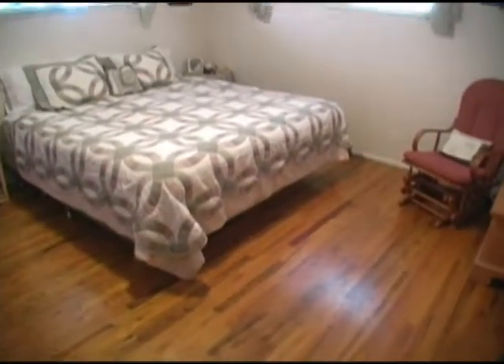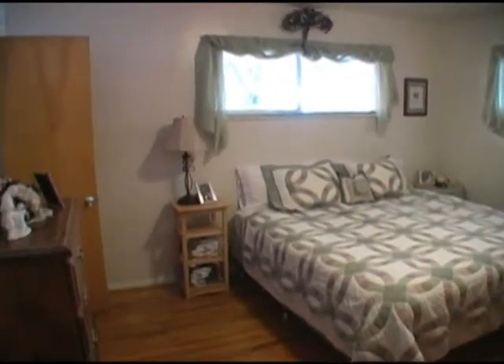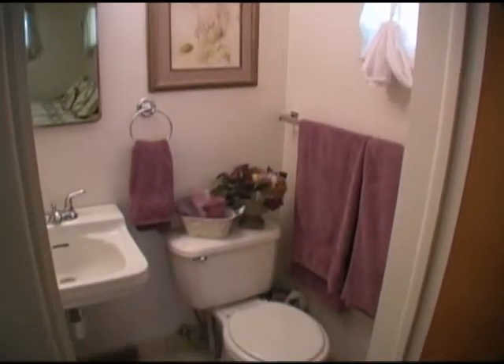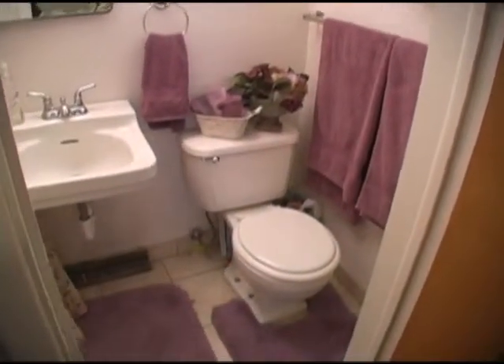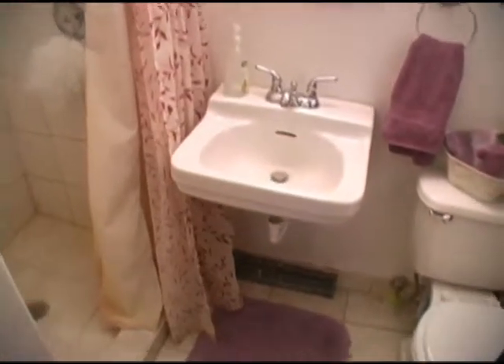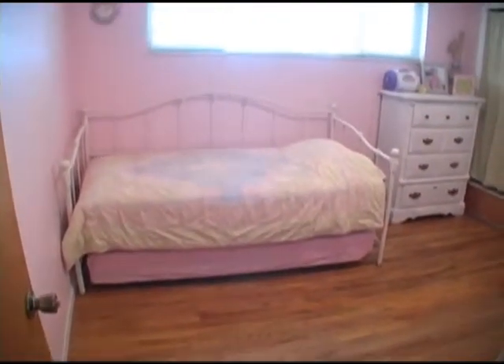The master bedroom has a nice closet and a three-quarter master bathroom. There are six bedrooms and three of them are upstairs.